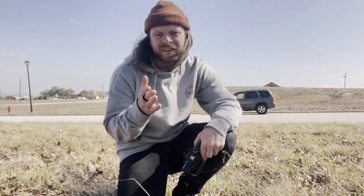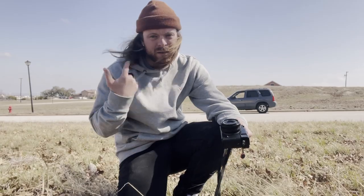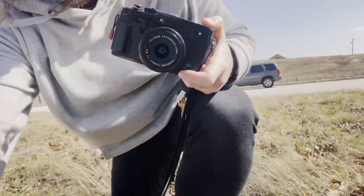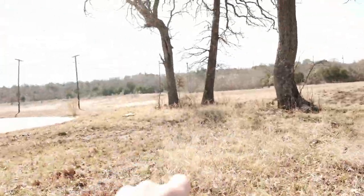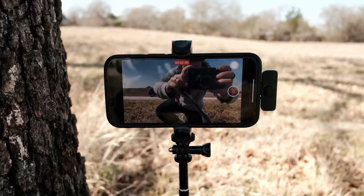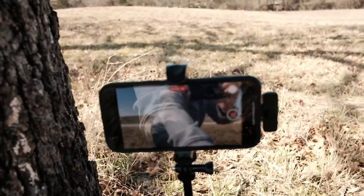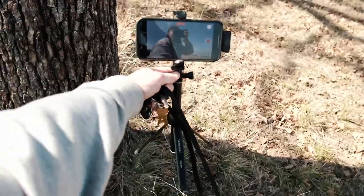So this is me using the lav mic that I have under my shirt right now. And as you can tell, the sound quality is fantastic. You can see by my hair how windy it actually is — the phone is just about to fall over on this janky little tripod. I'm locked behind this tree here because it is so windy this thing will definitely fall. I've got the phone with the receiver plugged into the lightning port on this crappy little tripod. So this is all you need for vlogging nowadays, and this is how compact it is.